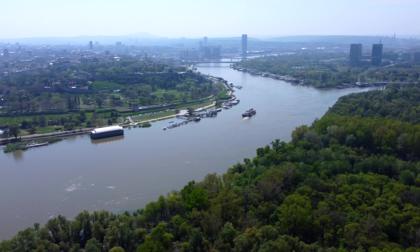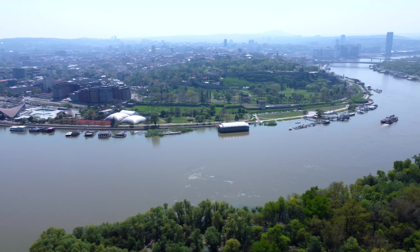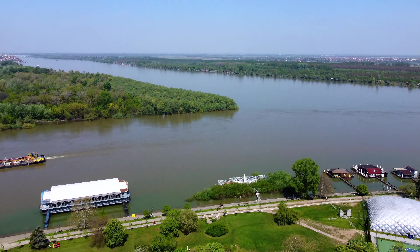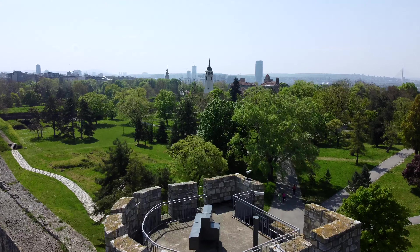We already stopped at two small churches within the fortress. One of them is really famous for its chandeliers — it has three chandeliers which are completely made out of weapons, like bullets and swords.